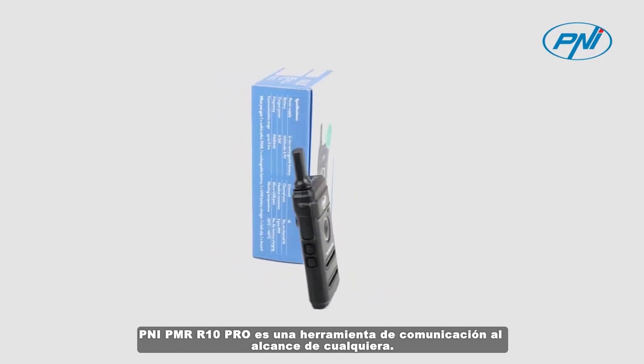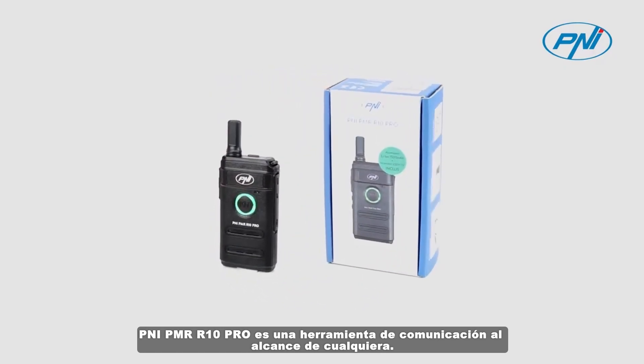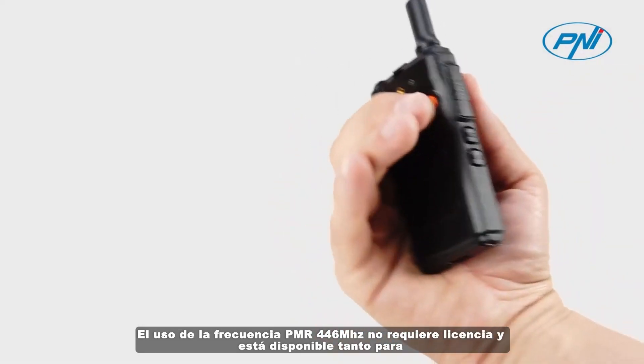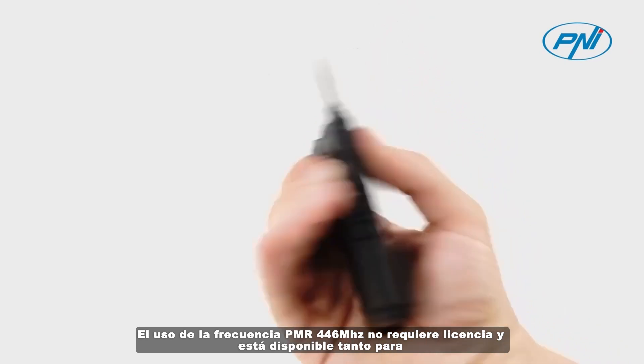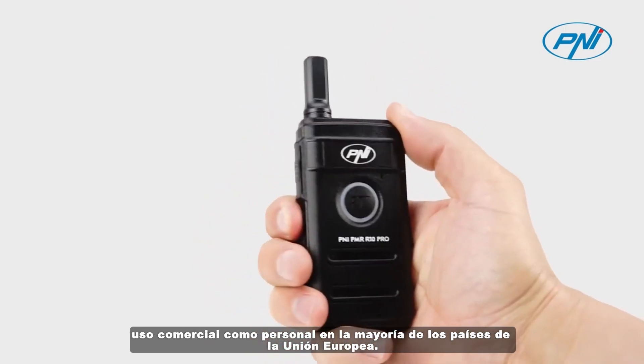The Penei PMR R10 Pro is a communication tool at anyone's fingertips. The use of the PMR 446 MHz frequency does not require a license and is available for both business and personal use in most European Union countries.